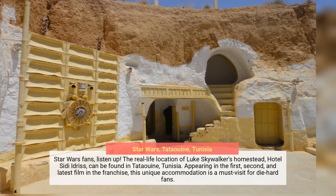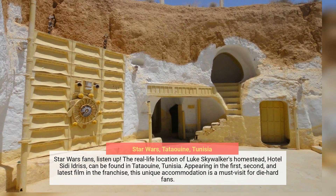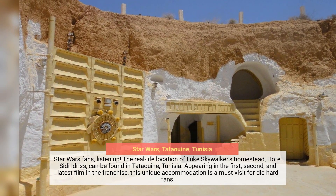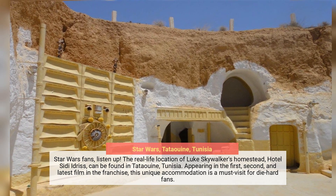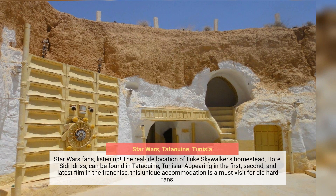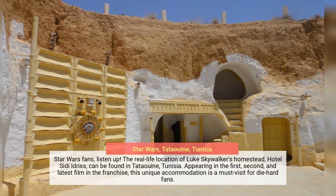Star Wars fans, listen up. The real-life location of Luke Skywalker's homestead, Hotel Sidi Idris, can be found in Tatooine, Tunisia. Appearing in the first, second, and latest film in the franchise, this unique accommodation is a must-visit for die-hard fans.